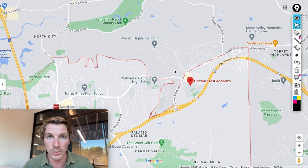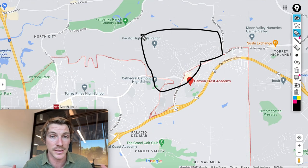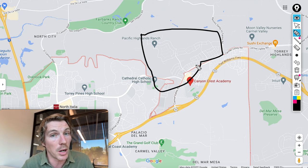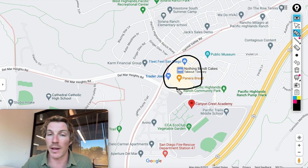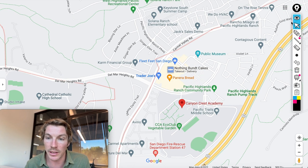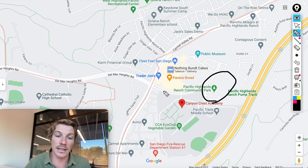Most homes here in Carmel Valley were built around 2000 and newer — it is a master plan community. Right outside of it is Pacific Highlands Ranch, which is its own place now with a San Diego zip code, but if you're searching homes in Carmel Valley, Pacific Highlands Ranch will populate in your search. It has even newer homes — mostly 2010 and newer — plus another shopping center with a Trader Joe's, some restaurants, an F45, and more. There's also a great skate park and community park with a pump track, and Canyon Crest Academy, another really good school.